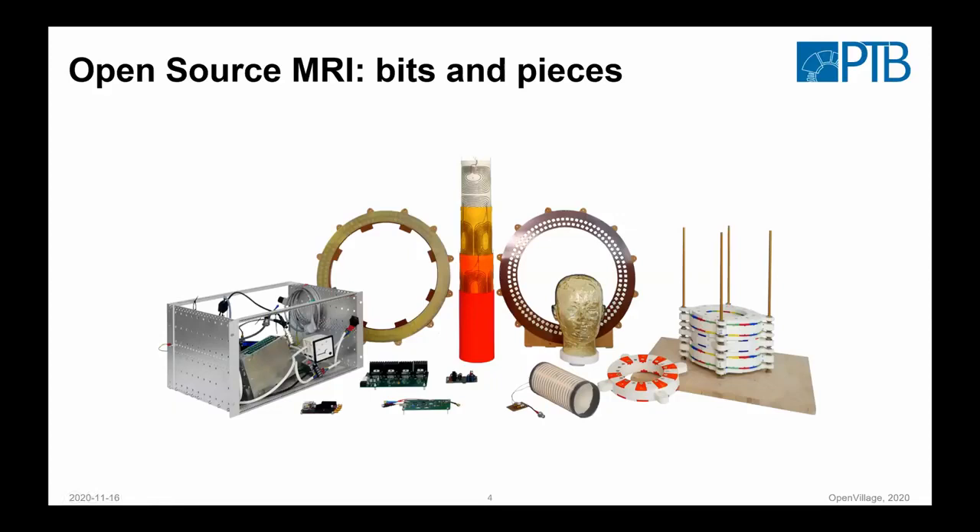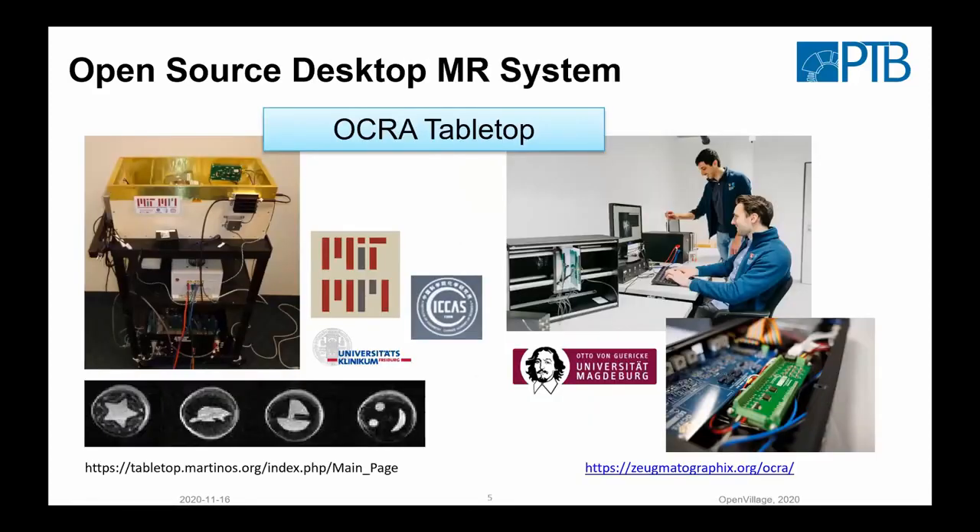First of all, you need a magnet. This is a part of a magnet — it's not a complete magnet, but it's quite magnetic. If I take a knife, it sticks to it. It consists of these little magnets here, arranged in pockets in a configuration that creates a magnetic field inside, while on the outside it's relatively moderate.